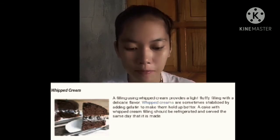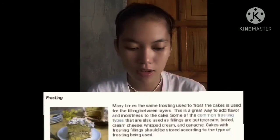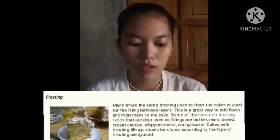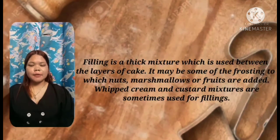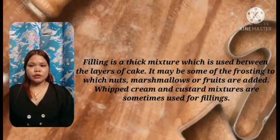A cake with whipped cream filling should be refrigerated and served the same day it is made. Frosting — many times the same frosting used to frost the cake is also used as filling between layers; it is a great way to add flavor and moistness. Cakes with frosting filling should be stored according to the type of frosting used. Filling is a thick mixture used between the layers of cake. It may include frosting to which nuts, marshmallows, or fruit are added. Whipped cream and custard mix are sometimes used for fillings.